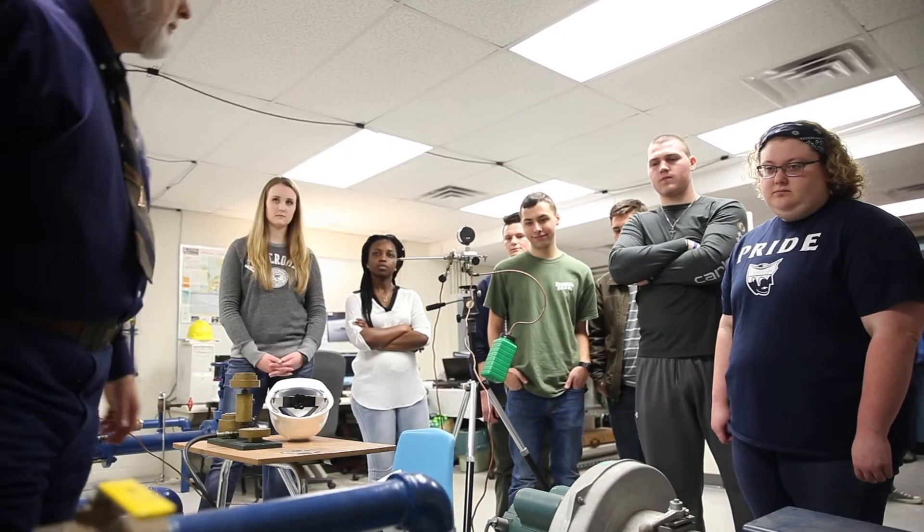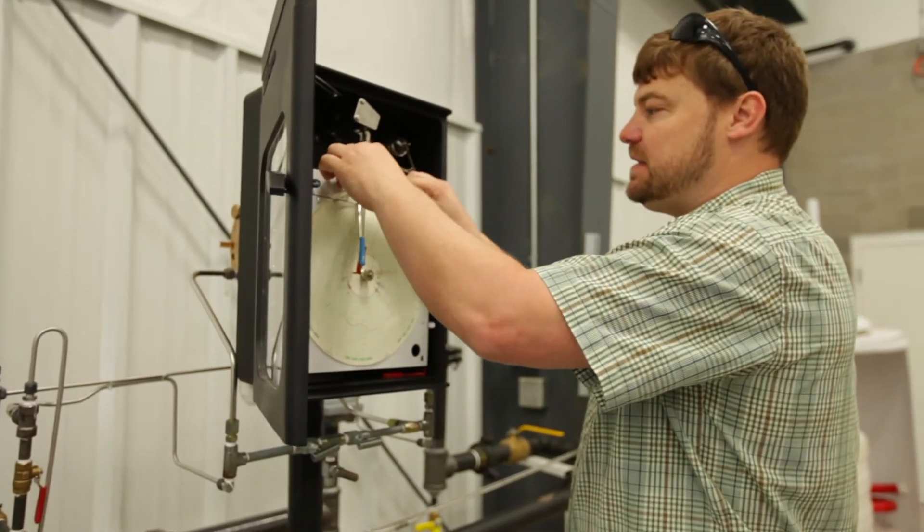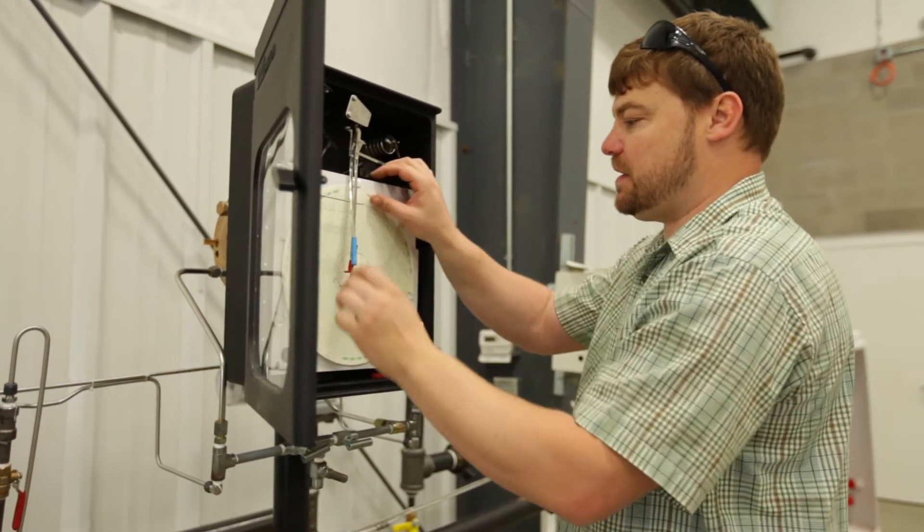This all sounds so interesting. What kind of education do I need for one of these positions? Well, listen to this. You can get started with a high school diploma, GED, certificate, or associate degree.